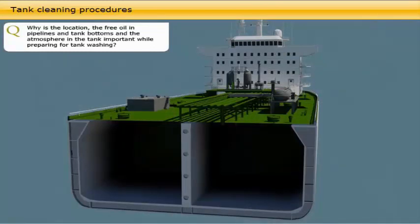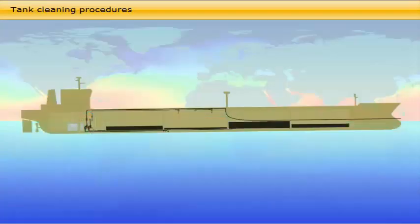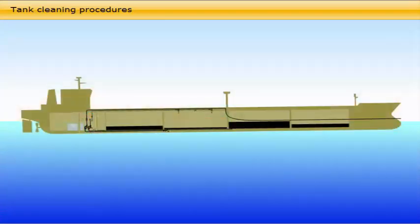Regarding location: if time allows, it is always beneficial to carry out tank cleaning when the seawater has reached its highest temperature en route, as warm water is more effective in washing oil tanks than cold water. For tank bottoms and pipelines stripping: if discharge has been carried out in a cold climate port, it is also good practice to drain all cargo tank bottoms after entering warmer seawater.